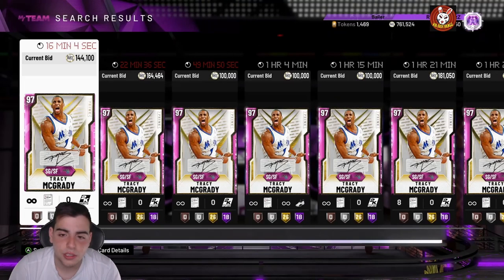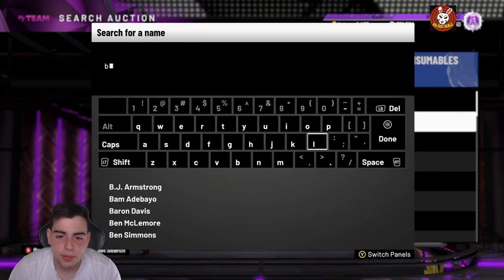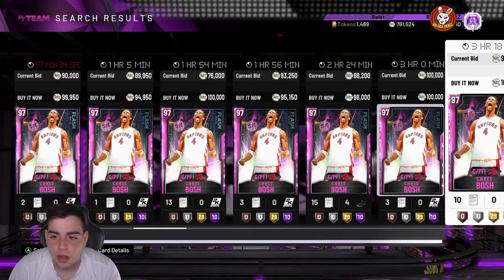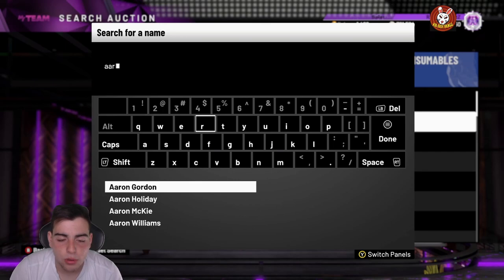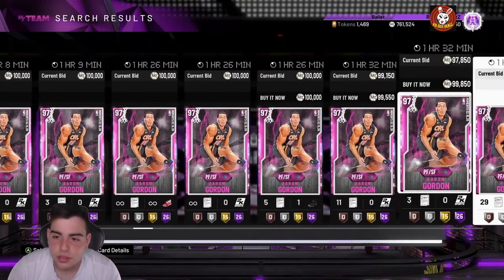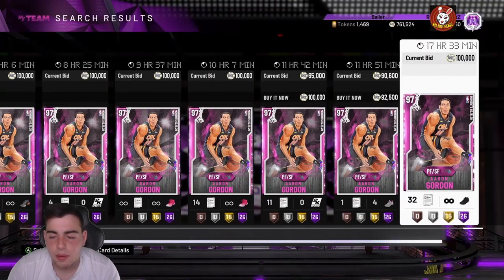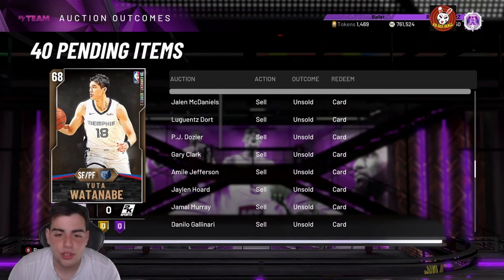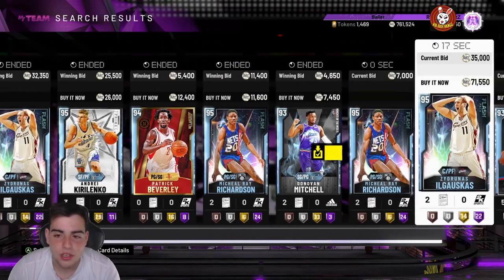If you listened to me earlier and threw up your cards, it looks like it did pan out. I feel like the market is slowly going down. A lot of flashback cards that were buyout around 90 to 100K have gone up to bid — Chris Webber is a good example. Aaron Gordon is almost going back up to bid, and Drazen Petrovic went up about 20,000 MT prior to his release. Pretty much any card that drops to 80K or 70K bid now looks like an auto pickup to make MT.